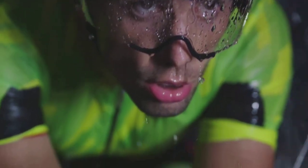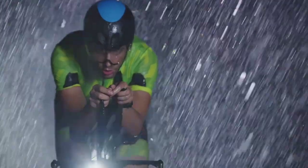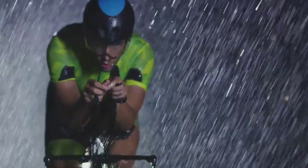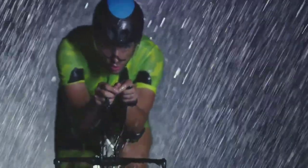However, the real star of the show is the adaptability of these shorts. Whether it's a light drizzle or a frosty morning, the Castelli Tudor Nano Thermal Bib Shorts have got you covered.